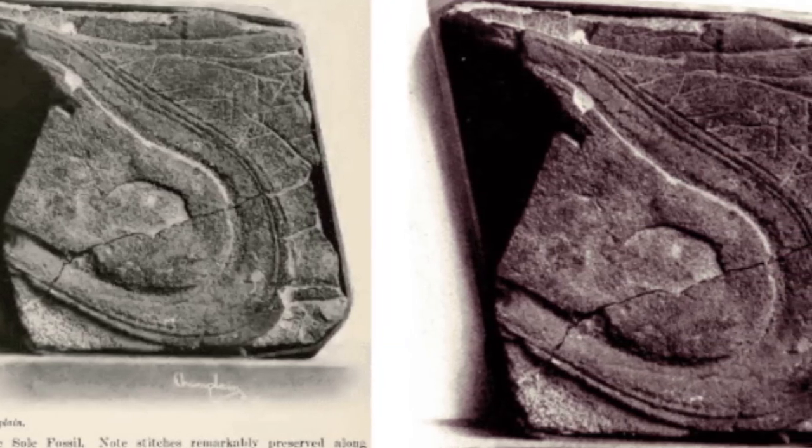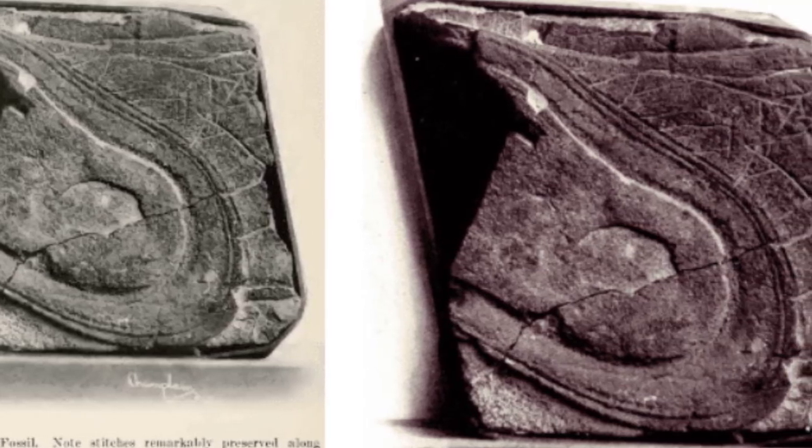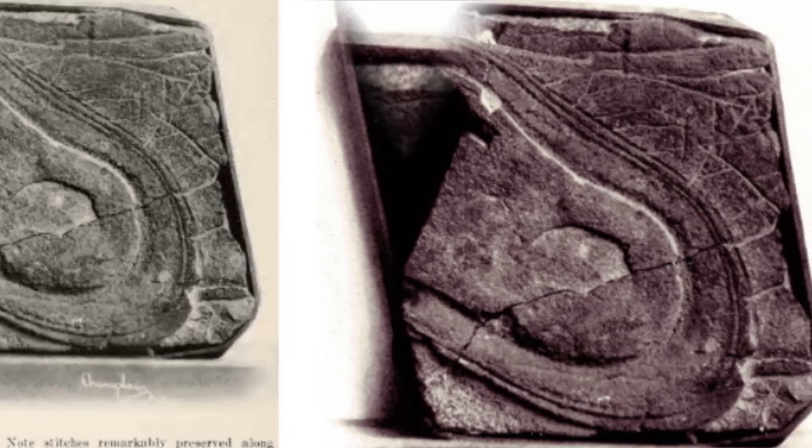Welcome. In 1917, a Nevada mining company worker discovered a mysterious rock estimated to be at least 5 million years old.